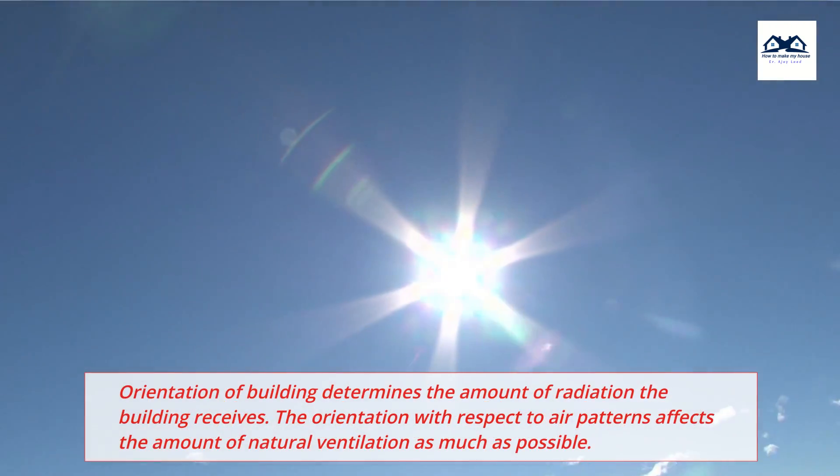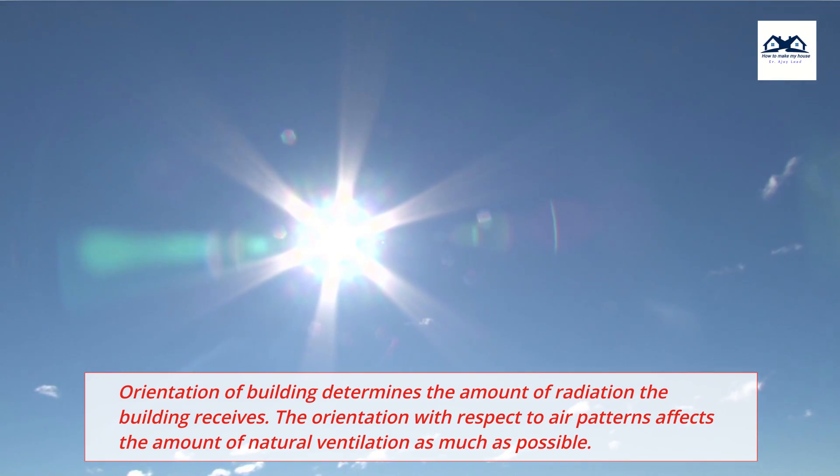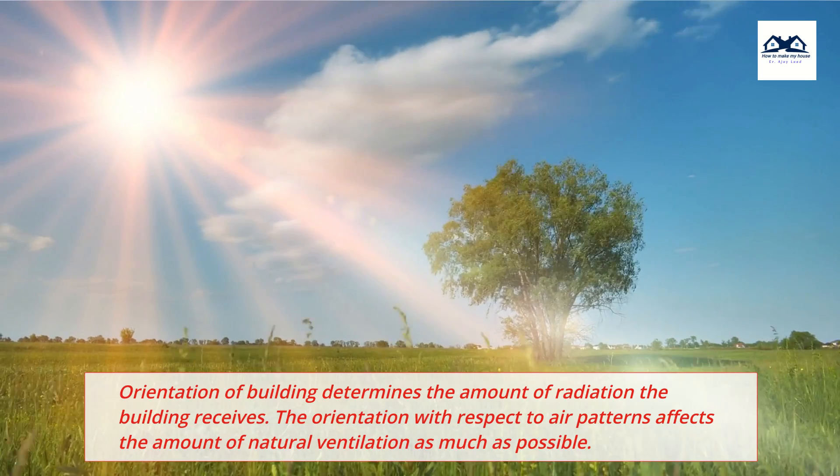Climatic implication: Orientation of building determines the amount of radiation the building receives. The orientation with respect to air patterns affects the amount of natural ventilation as much as possible.